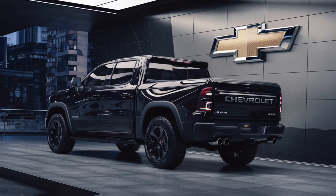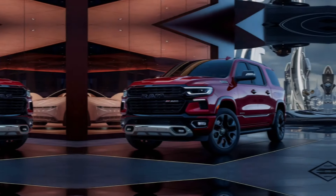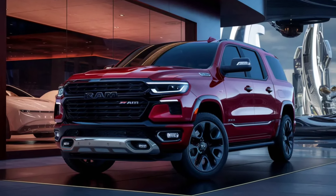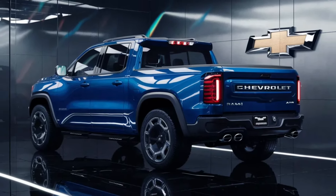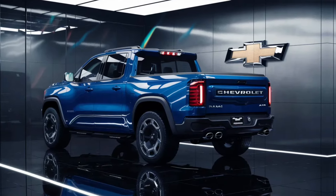The 2025 Chevrolet Ram Air Pickup is more than just a truck, it's a beacon of progress. It stands as a proud declaration that Chevrolet is not just keeping up with the times, they're driving them forward. With the Ram Air Pickup, Chevrolet dares to lead, to innovate, to excel. And they invite you to join them in this journey, to dare forward, to embrace the future.